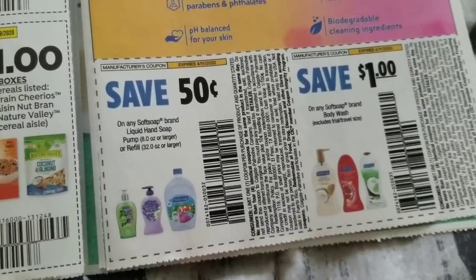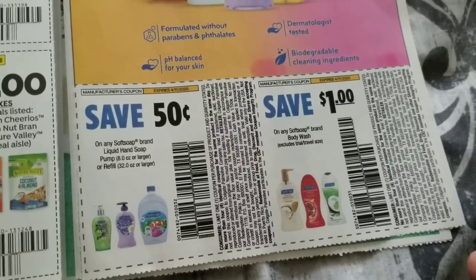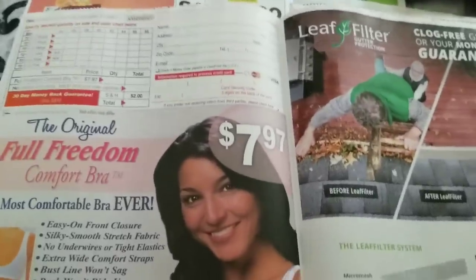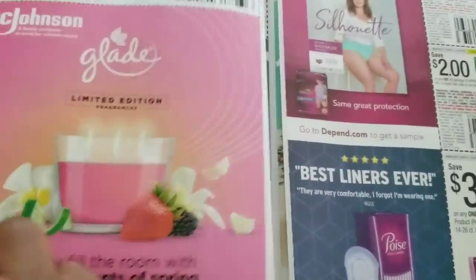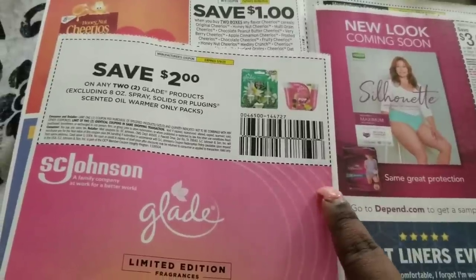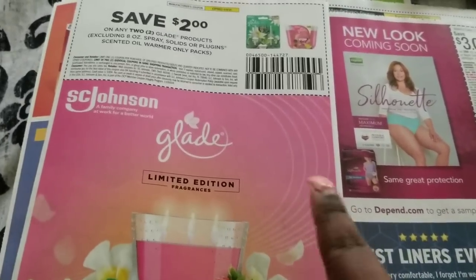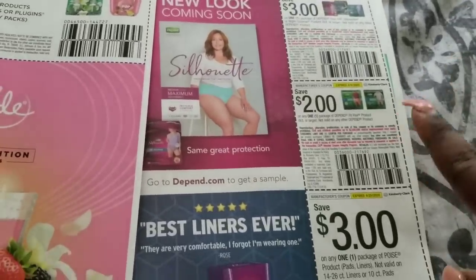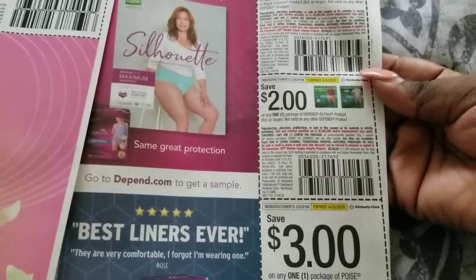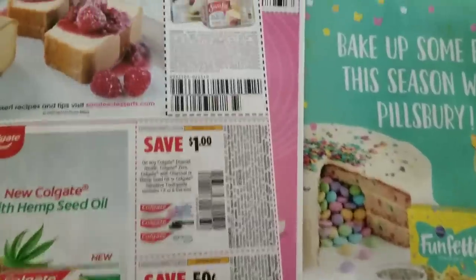We have a 50 cents off hand soap — Walgreens should have a good deal starting tomorrow. A dollar off any Softsoap, also expected to be a good deal at Walgreens. A two dollars off two Glade products — spray, solid, or plug — so you can use this on carpet freshener too, which is a great deal. We also have three dollars off Depend, two dollars off Depend, and three dollars off Poise pads.